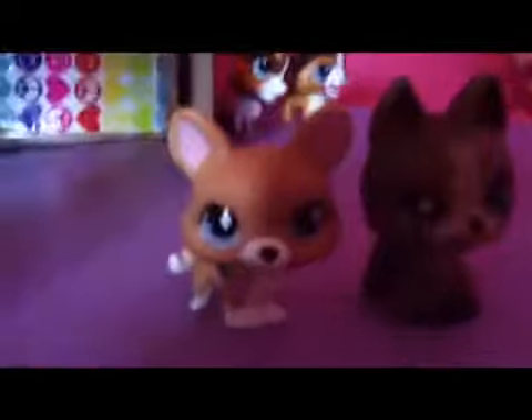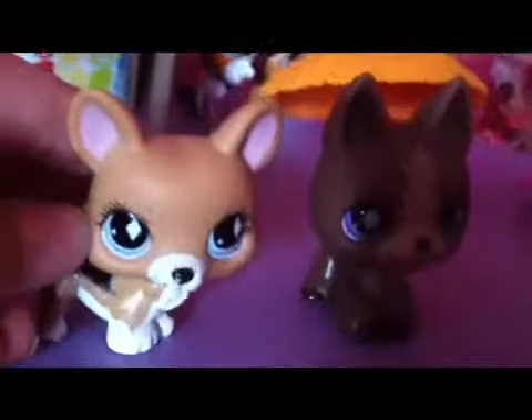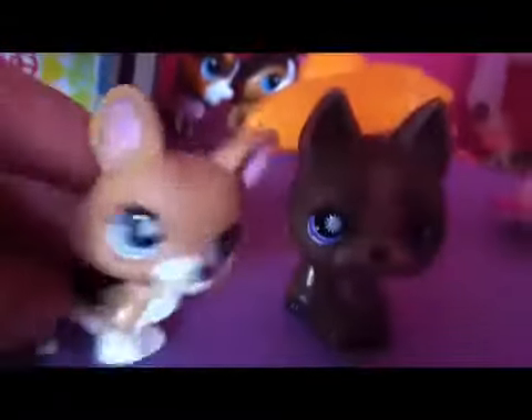So we're going to actually call Hasbro again because we forgot one thing. We were going to say something about Blythe - she's the new mascot of the Littlest Pet Shop. I'm going to go find something and show you, so we're just going to pause until we find it.